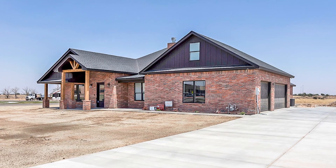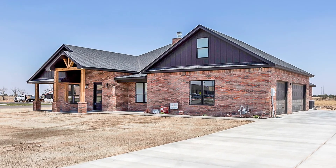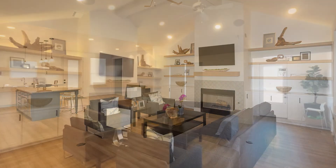This three-bedroom, three-bath, three-car garage with media room has security, surveillance, and smart home technology. Bamboo hardwood flooring in living areas, tile in the bathrooms and utility, carpet in bedrooms.